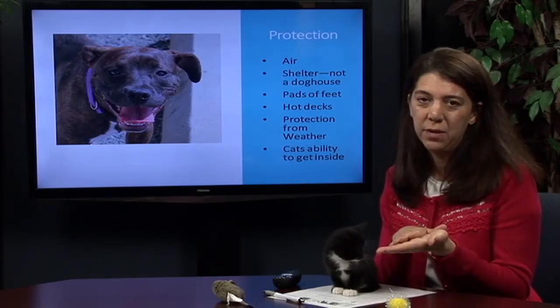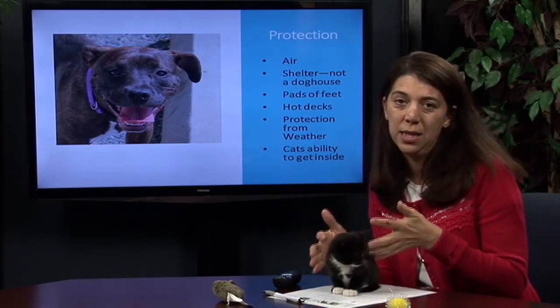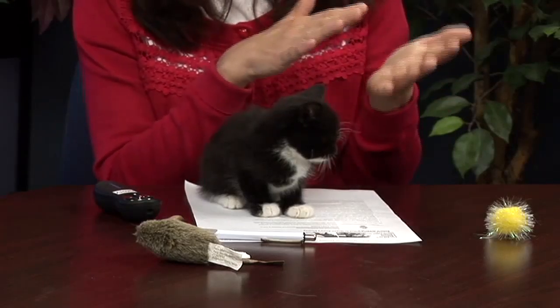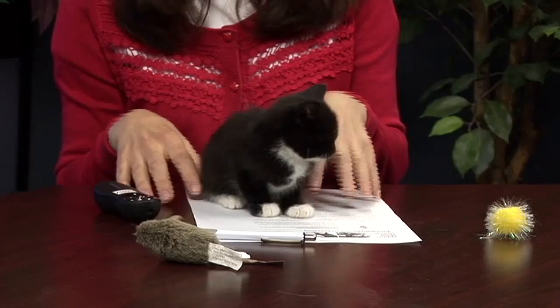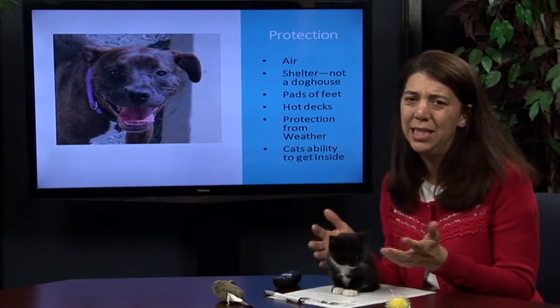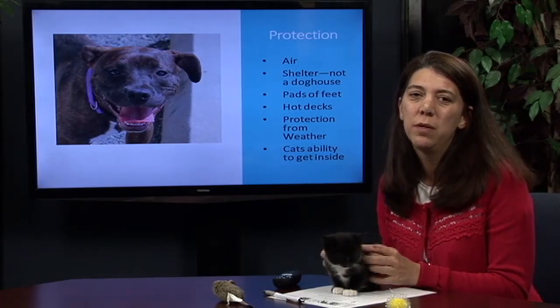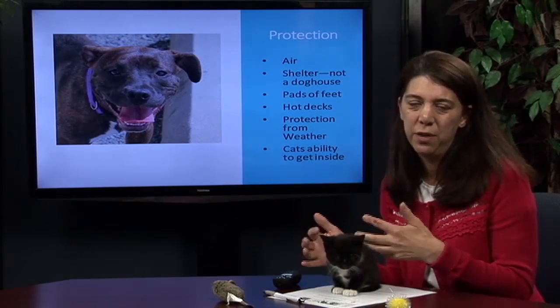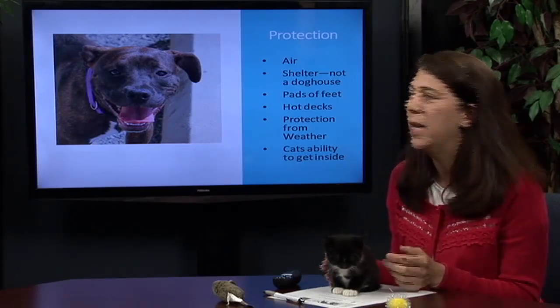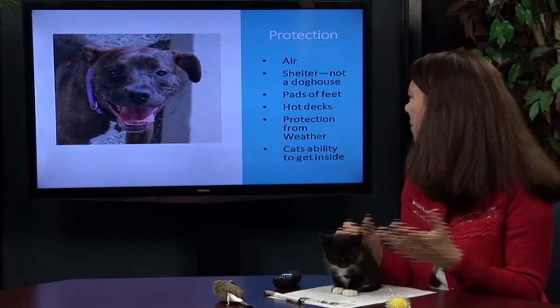Any place where the fur is not completely covering the skin, they can get burned. You also want to watch out for the pads of the feet. Although they're meant to protect animals who don't wear shoes like we do, they do have feeling. The asphalt, pavement, and wood decks where our dogs and cats are outside can heat up extensively, and the pads of the feet can burn just like your feet and hands can.